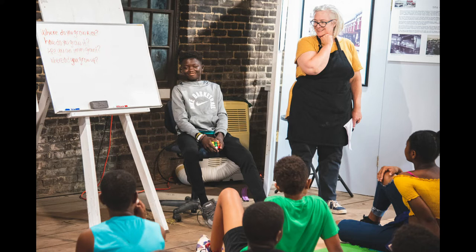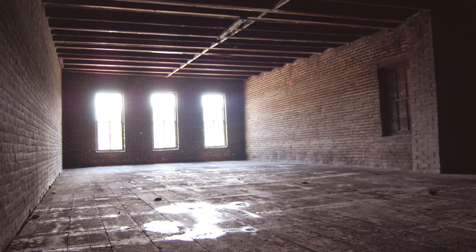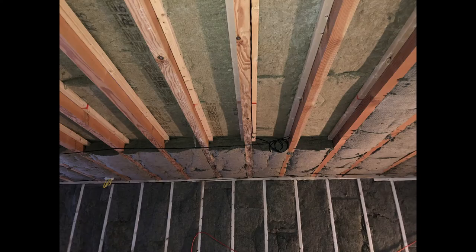Remarkably, we accomplished all of this with no running water, next to no lighting, and heaving cracked floorboards. When COVID-19 halted our programming in its tracks, we chose to use this time to design and create a more accessible space to welcome school children, older adults, and everyone in between.